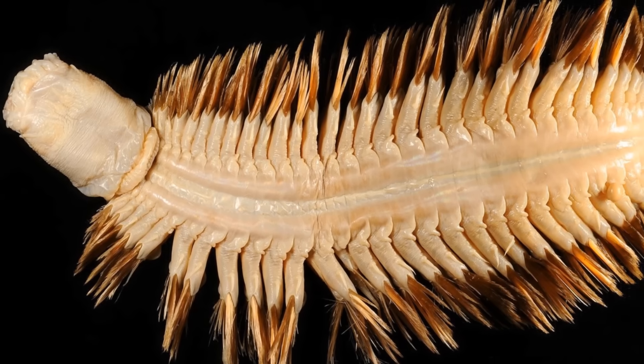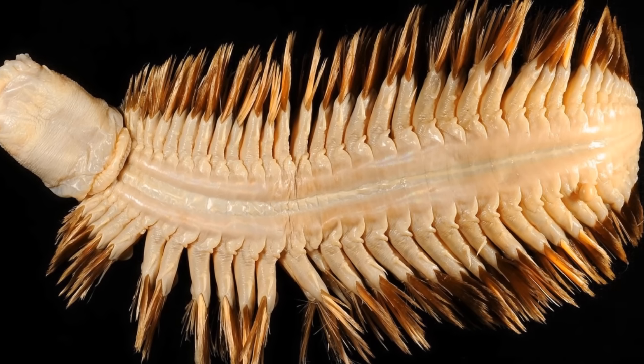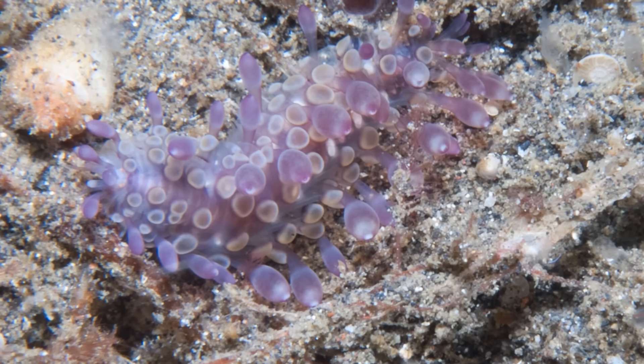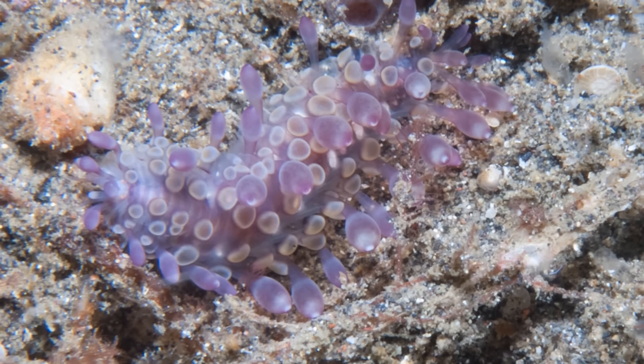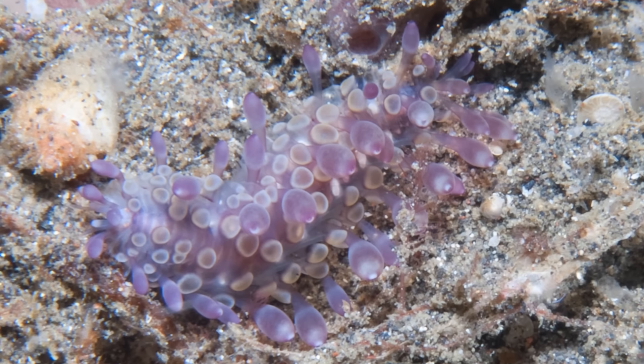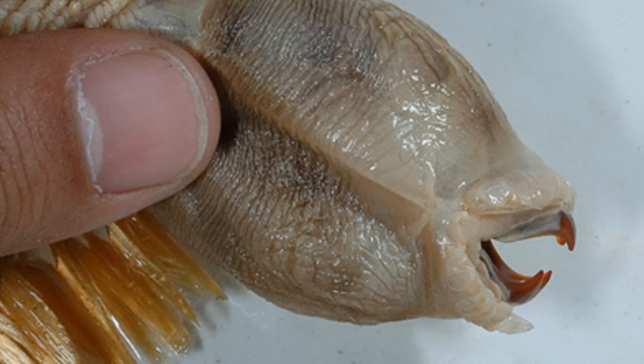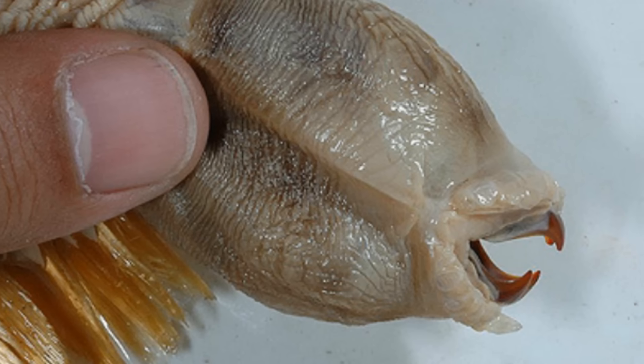It is currently unknown what these worms eat due to the previously mentioned difficulty in studying them. However, all hope is not lost. As they are scale worms, it's safe to assume they eat similar things to other scale worms. This includes crustaceans, echinoderms, various zooplankton, and of course other scale worms.